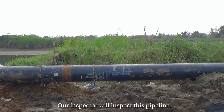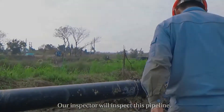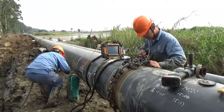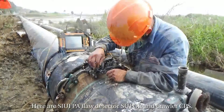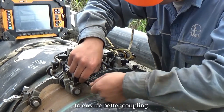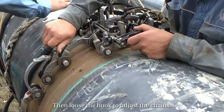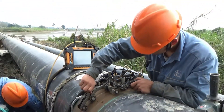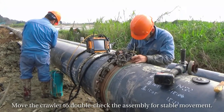Our inspector will inspect this pipeline. Ready for work. Here are the phased array detector SuperUp, and the crawler CPS. Our inspector needs to adjust the probe position to ensure better coupling, then loosen the hook to adjust the chain. Move the crawler to double-check the assembly for stable movement.